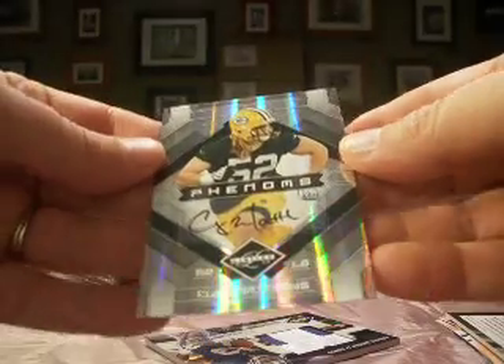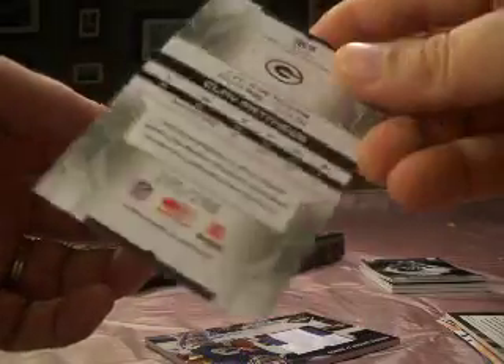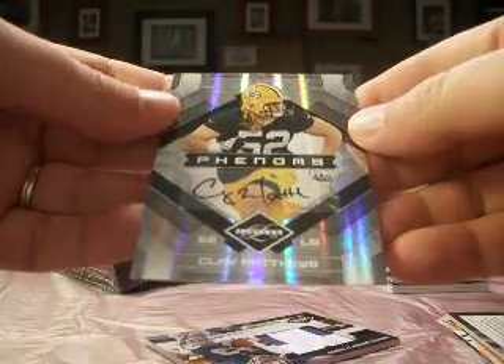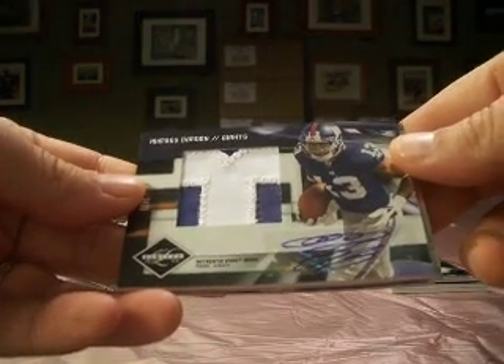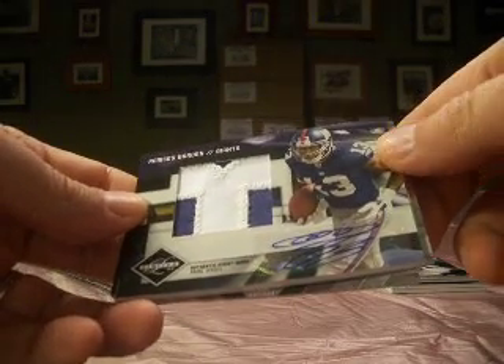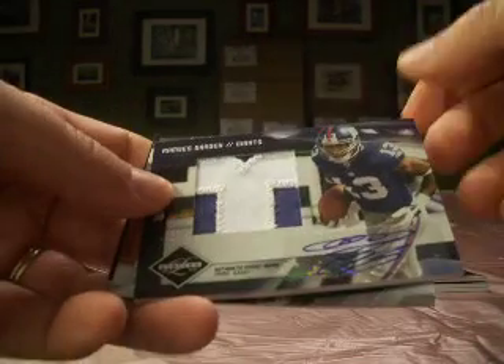And finally, a Clay Matthews Jr. — rookie auto for Falk Rule. Not a bad card there, out of 299 for Junior. Clay Matthews, of course, with the Packers, is a great player. That'll do it for 2009 Limited. One more look at Barden with the nice-looking card to round out our two boxes. We'll be back with more. Thanks, guys.